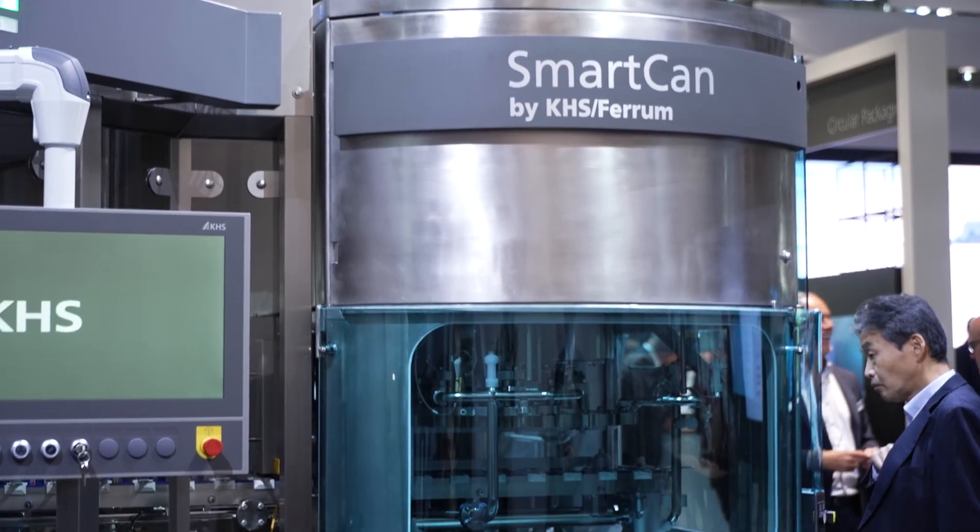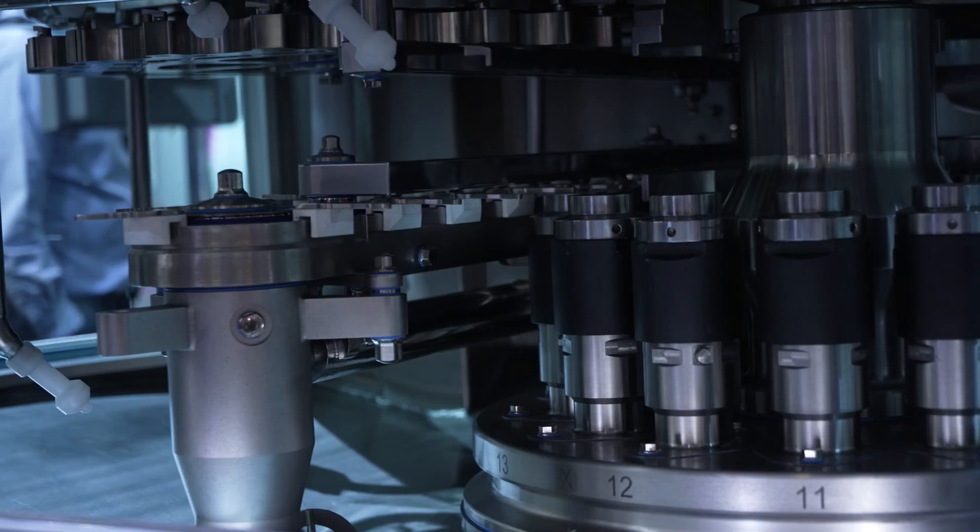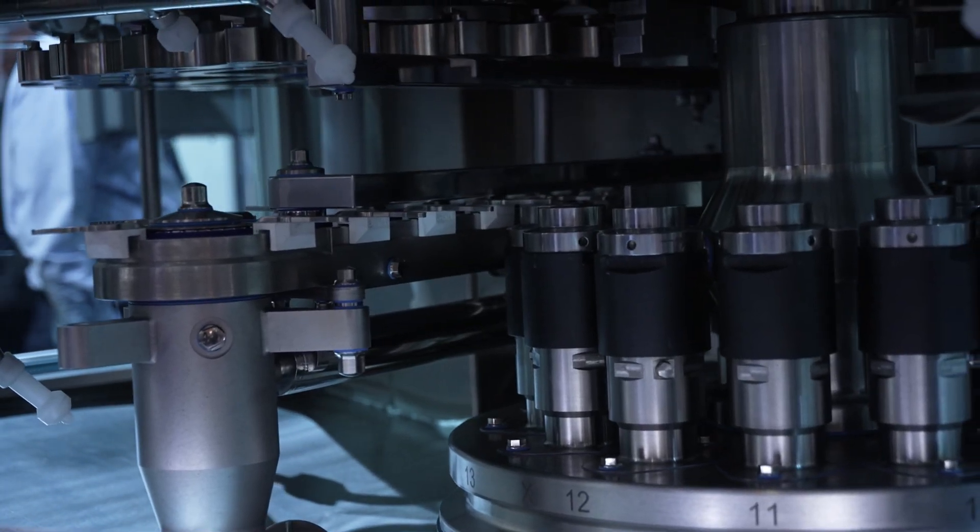SmartCan by KHS Ferrum is the first seamless combination of the high-tech can filler from KHS and the high-performance seamer from our long-standing partner Ferrum. The machine excels with optimized hygiene, increased flexibility, greater efficiency and simple operation. The highly efficient filler seamer block has a capacity of up to 108,000 cans per hour.